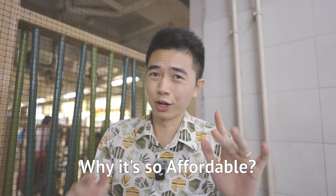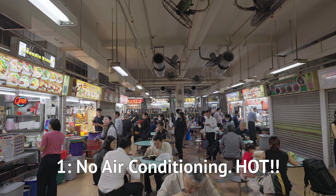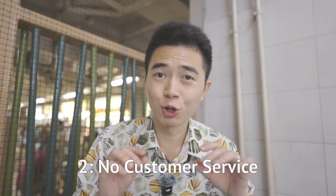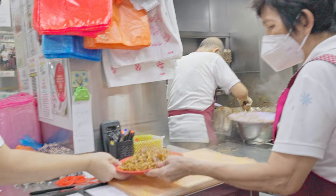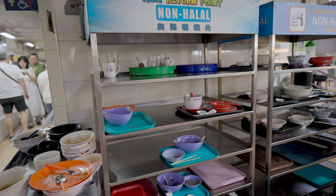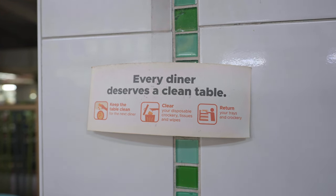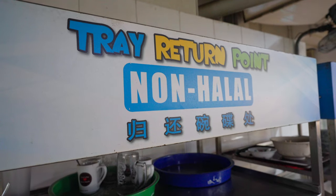Let me tell you the secret of why hawker centres are so affordable. Number one: no air conditioning — there are a few fans around, but in Singapore, fans are not enough to beat the heat. There's also very minimal customer service. When you order food, don't expect it to be delivered to you — you have to come pick it up yourself. After eating, you'll need to return your used plates and cutleries to the return points. I don't mind it at all because saving a dollar or two by doing things myself is worth it. Note: if you bought from a halal store, return your tray to the halal return point.